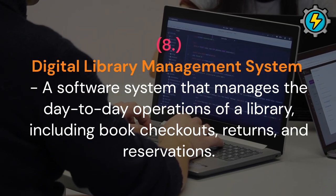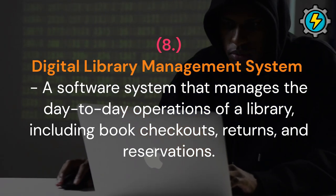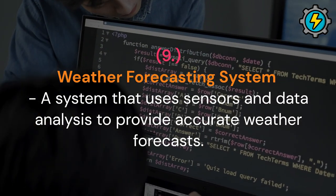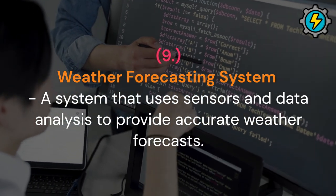Digital library management system: a software system that manages the day-to-day operations of a library, including book checkouts, returns, and reservations. Weather forecasting system: a system that uses sensors and data analysis to provide accurate weather forecasts.